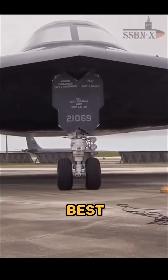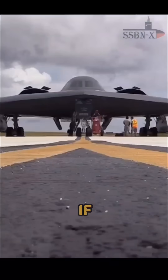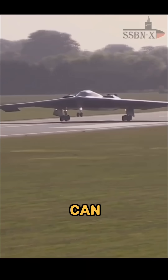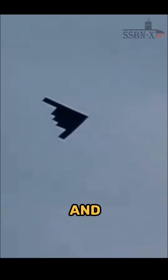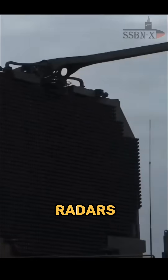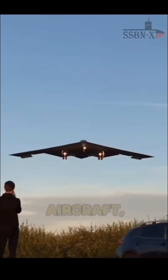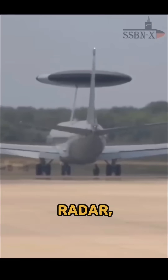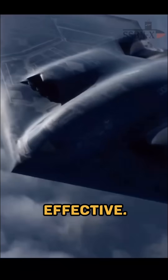Stealth shaping also works best from specific angles, so if the B-2 turns in a way that exposes a less protected side, it can reflect more radar energy and become detectable for a short time. Some low-frequency radars have better success detecting stealth aircraft, but AWACS do not carry such large antennas, so they mostly depend on higher-frequency radar, where the B-2 is most effective.